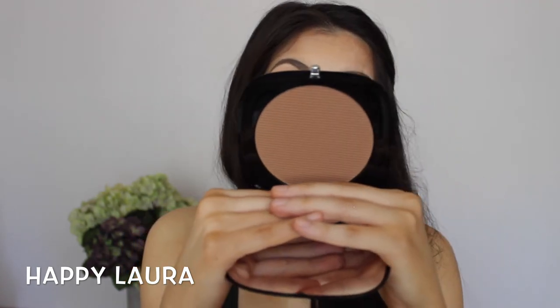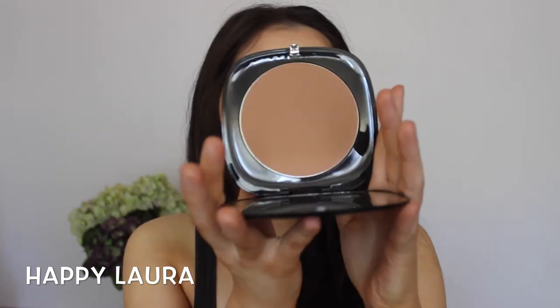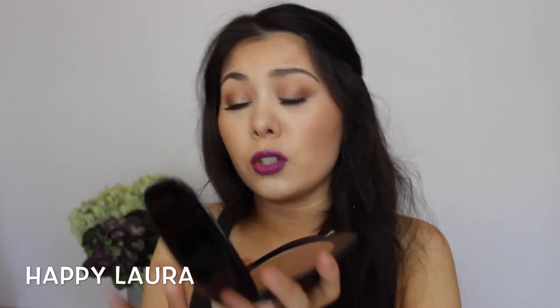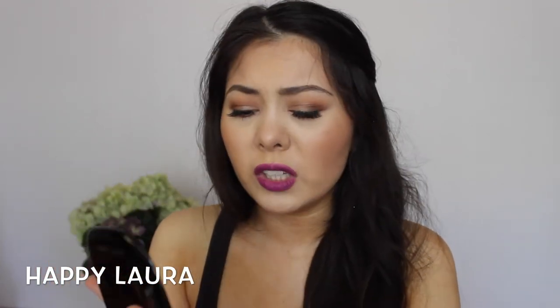Also from Marc Jacobs, I picked up their giant bronzer — like, it's almost as big as my head. This is called the Omega Bronzer. How cool is that name? I think there's only one shade; this is in the shade Tantric, and there's 25 grams of product in it plus a full-size mirror. That's going to be great, especially if you're traveling — it'll give you a decent-sized mirror.